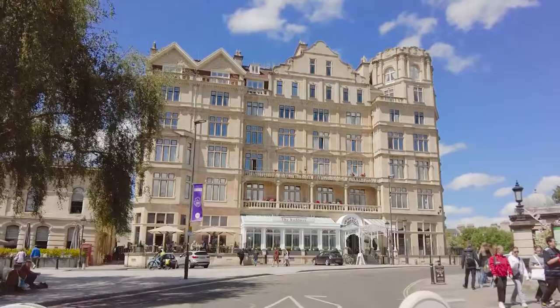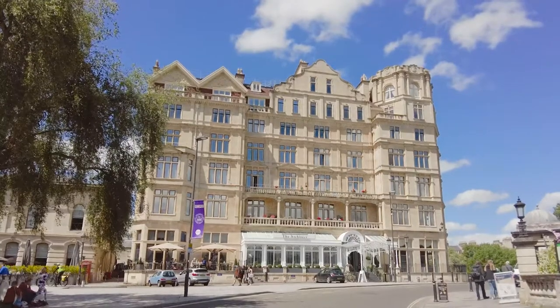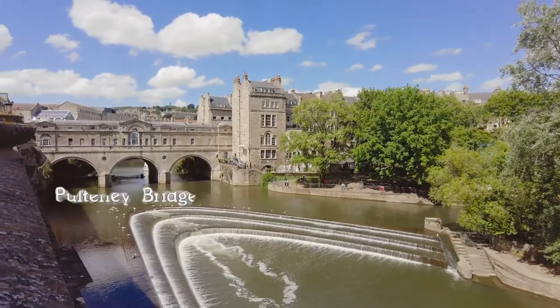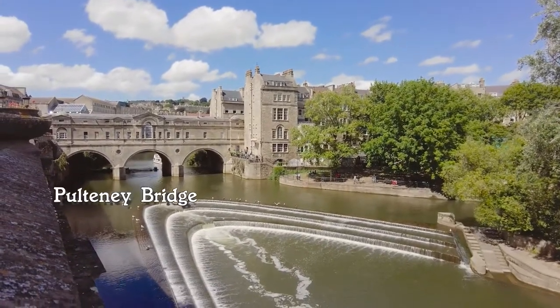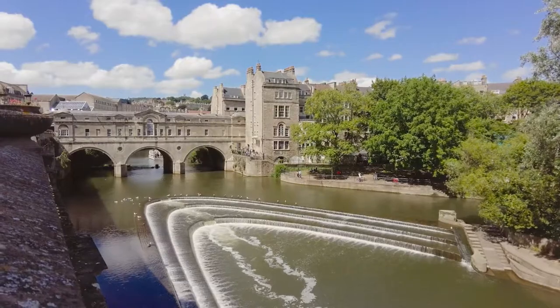I really should mention the former Empire Hotel, built in 1901 — not to everyone's tastes, but I think it's beautiful. Next, Pulteney Bridge over the River Avon and that magnificent weir — this Georgian masterpiece was designed by Robert Adam.